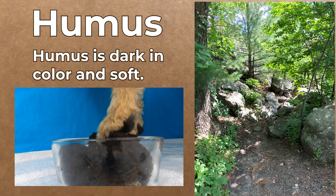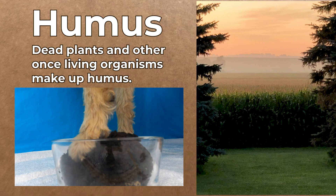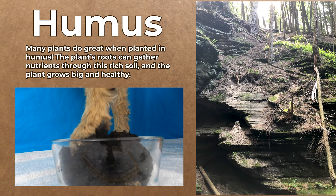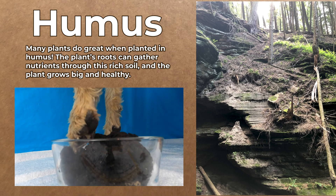Next, let's talk about humus. Humus is dark in color and soft. Dead plants and other once-living organisms make up humus. Many plants do great when planted in humus. The plant's roots can gather nutrients through this rich soil and the plant grows big and healthy.